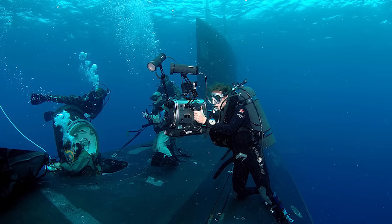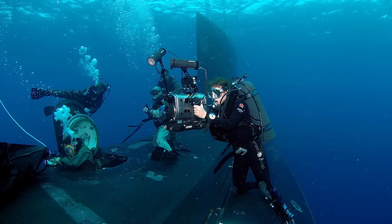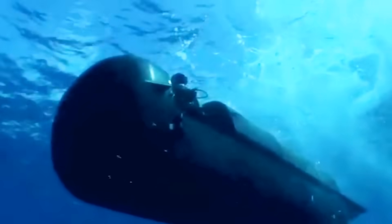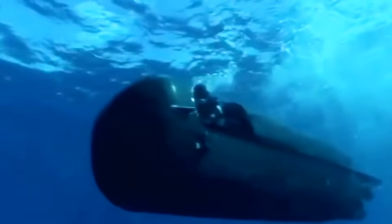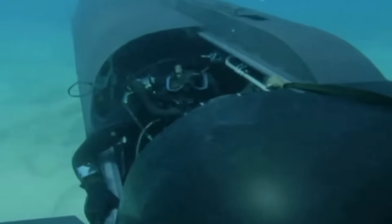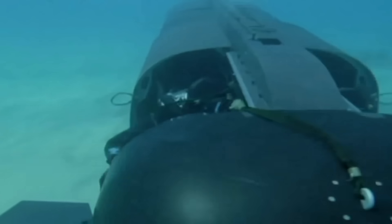For special operations, the submarines include an integral lockout chamber designed to support Navy SEAL teams. This chamber can host a mini-submarine, such as the Northrop Grumman Advanced SEAL Delivery System, enabling covert insertion of special forces into hostile environments.